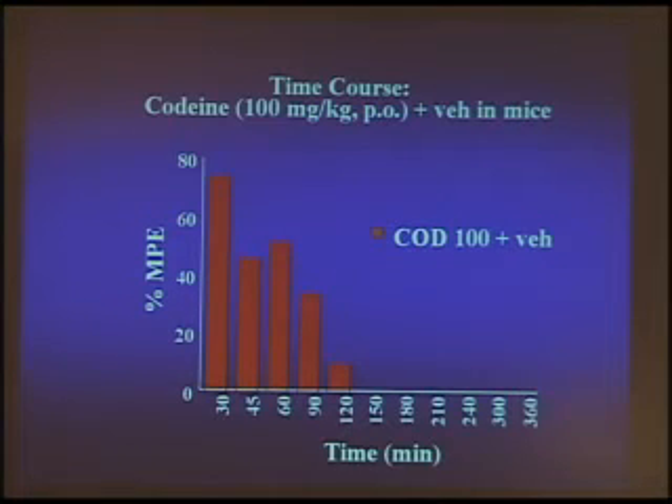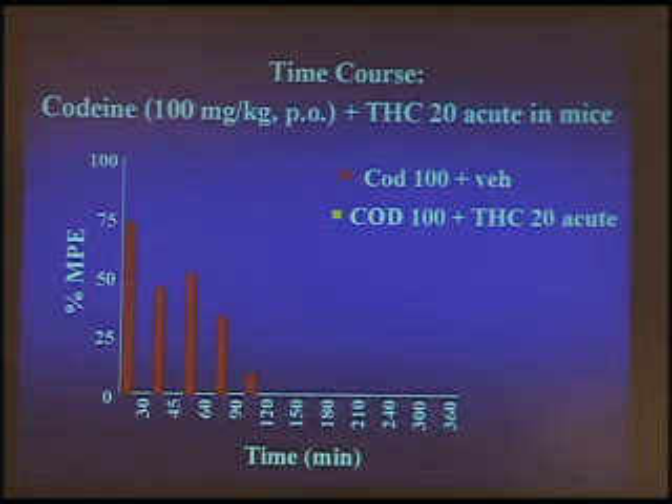The same thing was true with codeine. Codeine was active for 120 minutes, and when we used the low, inactive dose of delta-9-THC, we found the interaction again. This is because it does not take very much of the opioid to be there for the synergy to happen. As long as there's any opioid in the brain — as long as there's any codeine in the brain — you're going to have the synergy with delta-9-THC.